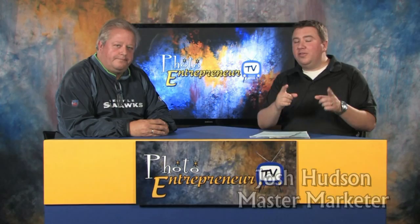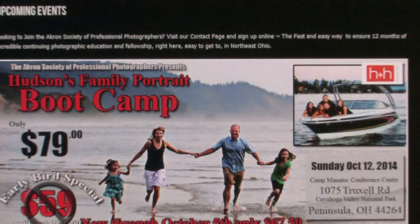On October 12th, the Akron Society of Professional Photographers have invited us to come and give an all-day Family Portrait Boot Camp to everybody out there in the region, whether you're a member of the Photographic Society — which you should be because it's an awesome group. Bob, one of the board members, reached out to us, invited us to come out and said you guys have skills in what you're doing with Family Portraits. We need that out here. Come help us. So we're gonna be there October 12th.